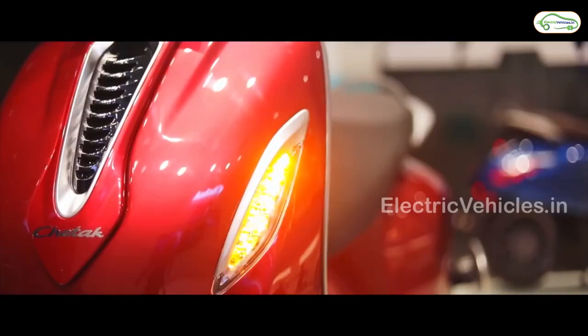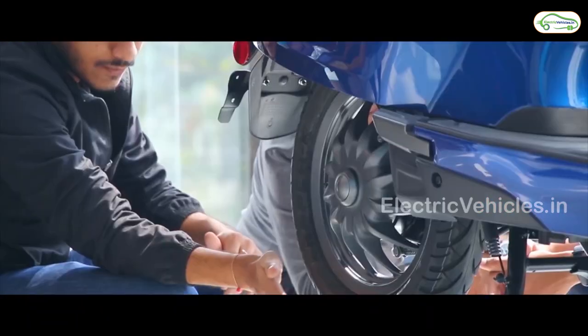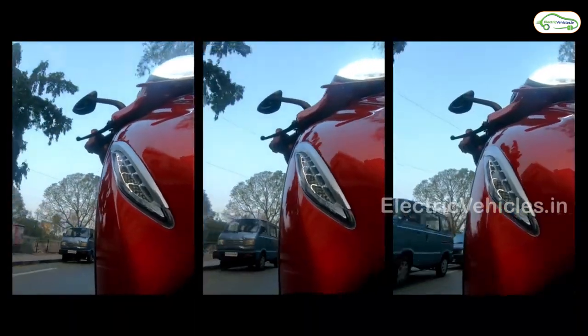The motor capacity is 3.8kW. The battery capacity is 3kWh lithium-ion which is non-removable. It can be charged in 5 hours. The actual room price of Chetak is Rs.1.43 Lakh.